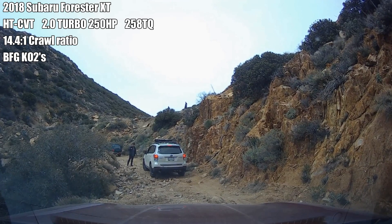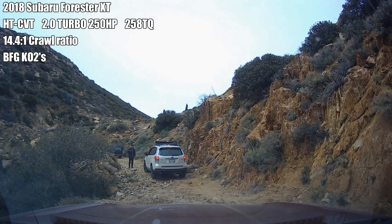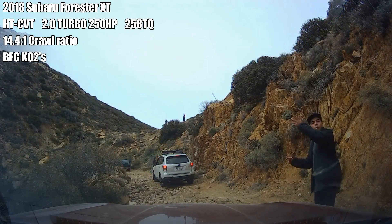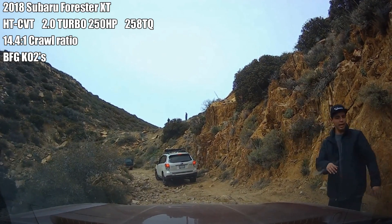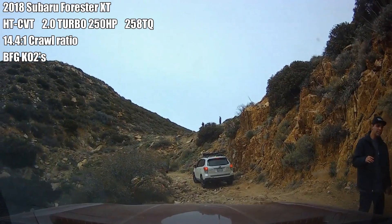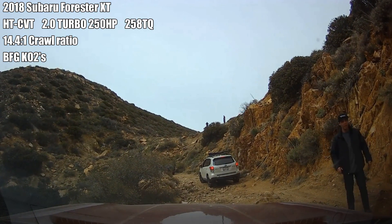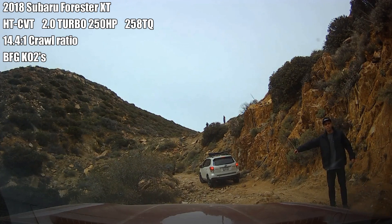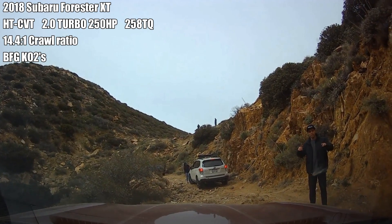At this point, Daklak Photo needs to go up maybe 5 more feet to complete the hill climb. He's actually stuck here. He's instructed to gas it — pedal to the floor — no power.